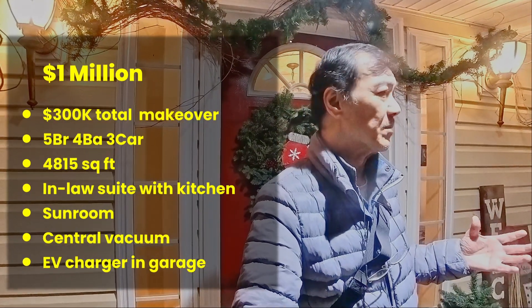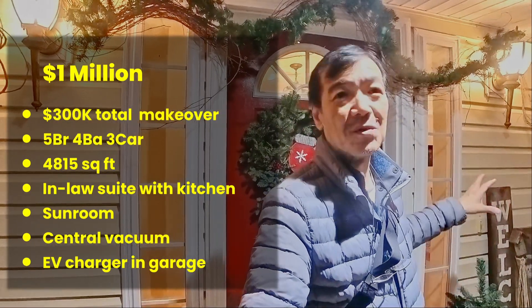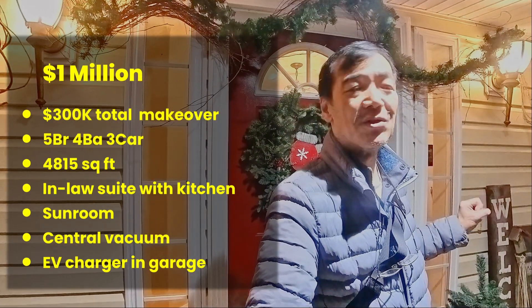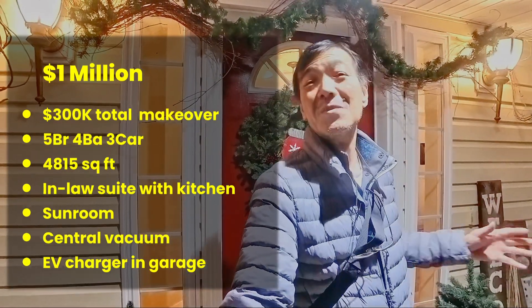It's a five bedroom, three and a half bath home, one of which is an in-law suite with its own separate entrance and access to the garage — very nicely laid out. Why don't you come in and I'll show you around.